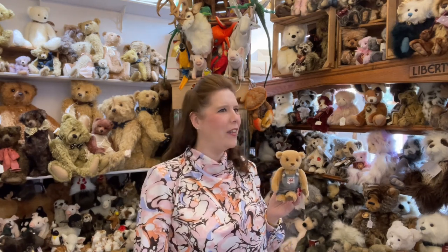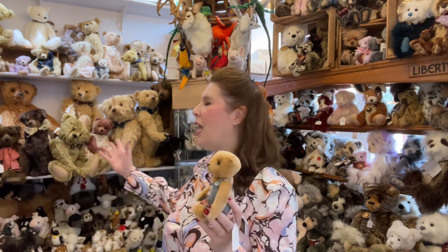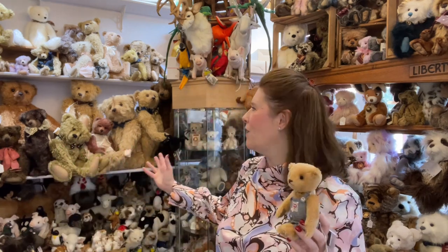We can easily boast over 400 reborn babies, mainly creating our own nursery at the Mary Shortle shop here in York, along with probably over a thousand teddy bears. I know we have at least 300 Charlie Bears - retired and current - in stock at any one time, along with all our beautiful artist creations that have just arrived, which I'm going to share with you in a minute.